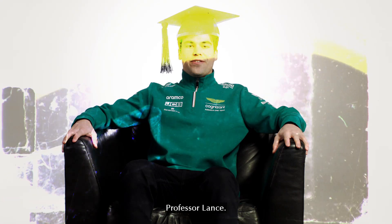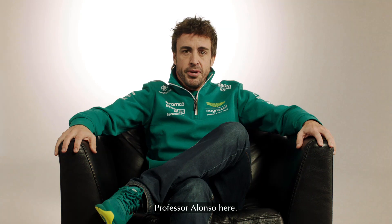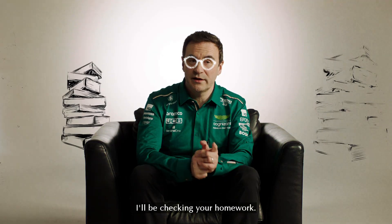My name is Andy Stevenson, Dan Fallows, Mike Crack, Tom McCullough, Professor Lance, Pedro de la Rosa, Professor Alonso here. And now it's time to learn. I'll be checking your homework.